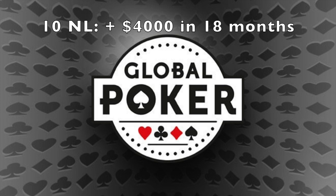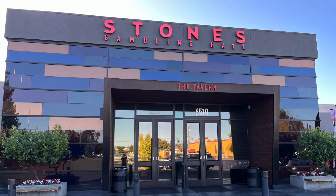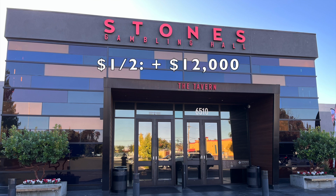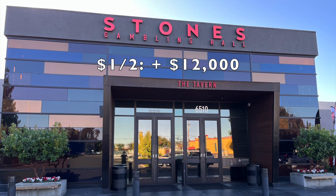I then moved up to the 25-cent, 50-cent stakes and turned $4,000 into $8,000 in just six months. Then I went back to the casinos once they were back to normal and turned $8,000 into $20,000, playing mainly the 1-2 game at Stone's Gambling Hall.